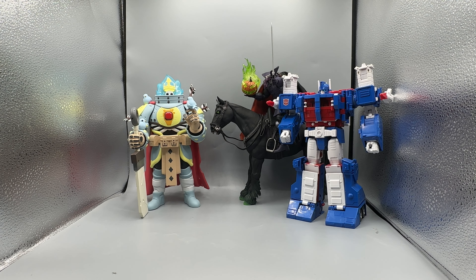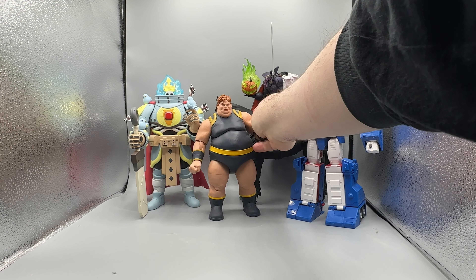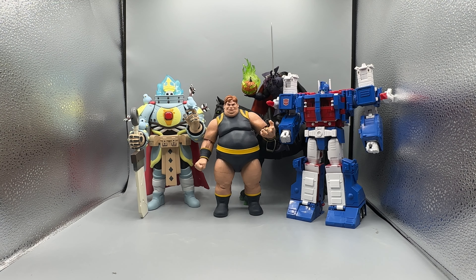Next, the biggest of them all — the Marvel Legends Blob. He is awesome. I just need Destiny to complete my Brotherhood of Evil Mutants line now, and rumor has it we're going to get her this year. This sculpt is such a great update — he's much more comic accurate. The other one looked like it was just melting fat, but this one seems like a much more honest interpretation of someone who's overweight. I think it's a great version of the Blob. He looks so good with Pyro, Avalanche, and Mystique.